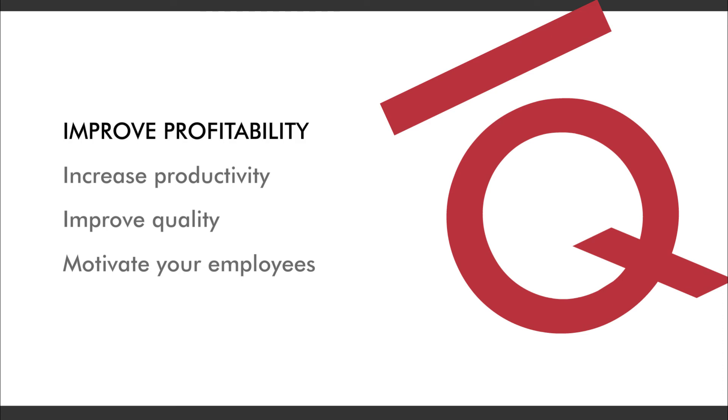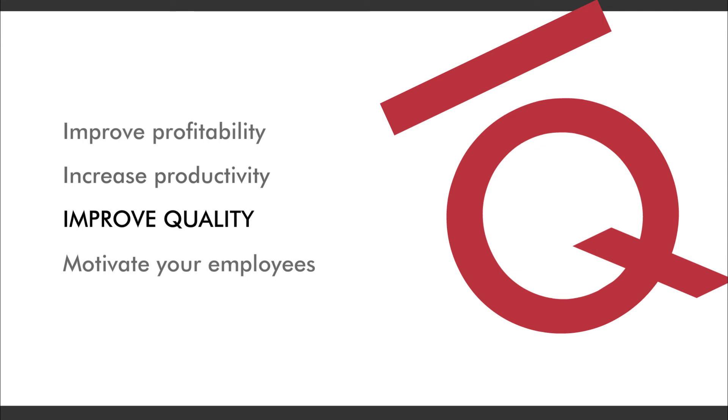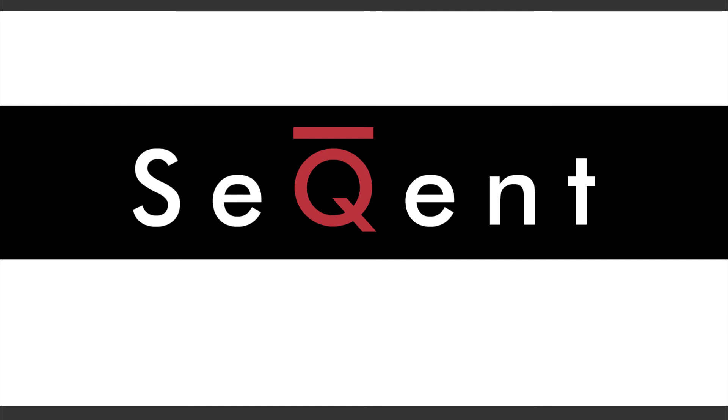So, if you want to improve profitability, increase productivity, improve quality, and motivate your employees, you need Sequent — real-time decision solutions.